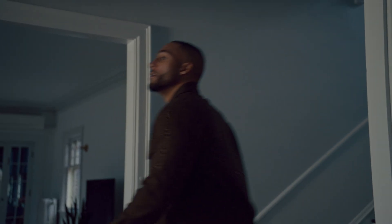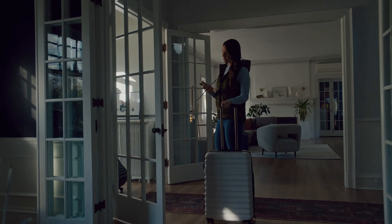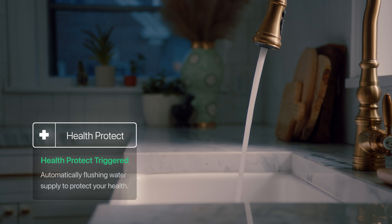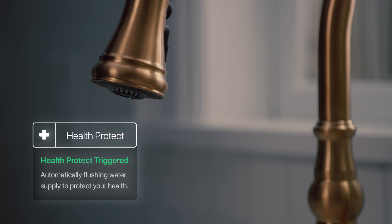If you're going to be away from home for a while, Health Protect will automatically flush the stagnant water from your pipes and through your smart faucets while you're gone, to reduce the risk of waterborne disease.